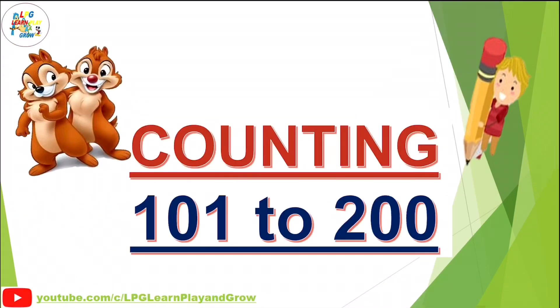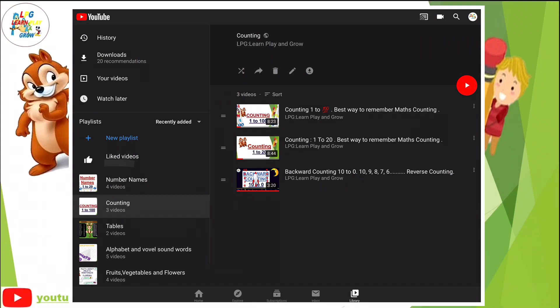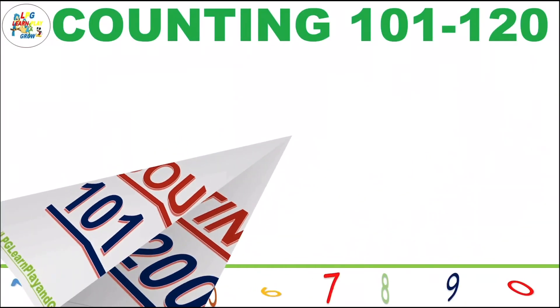To watch the video of counting 1 to 20 and 1 to 100, you can click on the i button or in the description box. Let's enjoy counting.